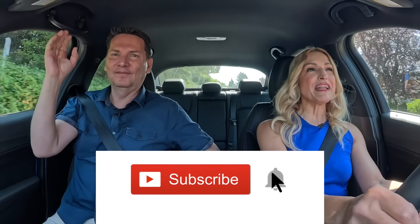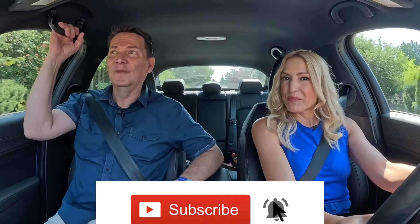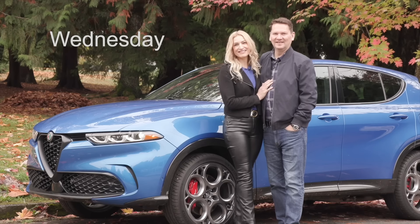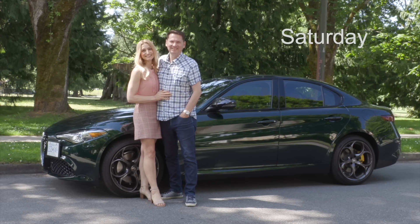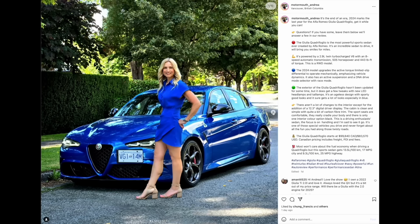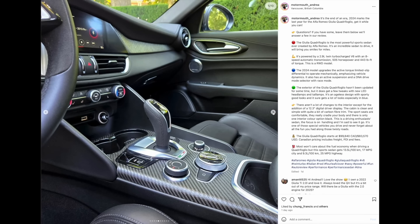Ask for subscribing. If you can hit that notification bell, you'll be notified when all of our reviews drop. We do the car review twice a week — the first one drops on Wednesday, and another on Saturday. Make sure to like and subscribe, but also follow along on Instagram: motormouth underscore Andrea to see what's going on behind the scenes.